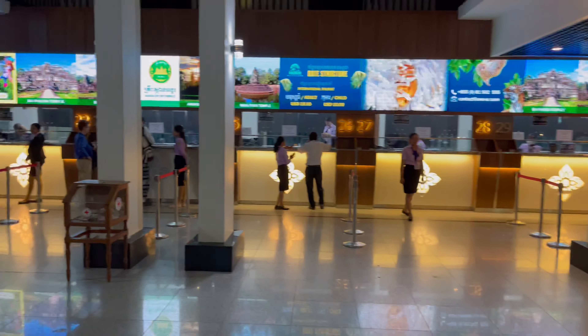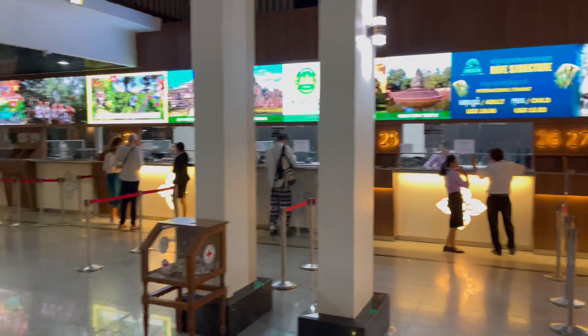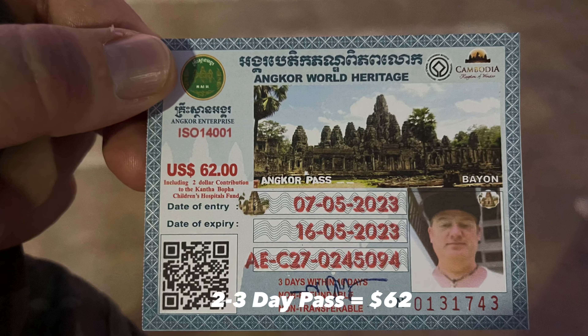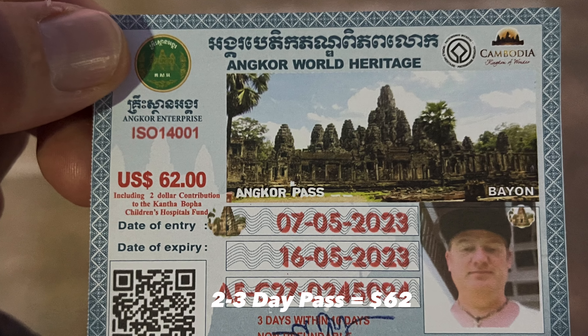Sean is taking me to the ticket office. It's offside — it's nowhere near the Temple Complex, it's in the opposite direction. You have to come here first. You can buy a one, three, or seven day pass here.